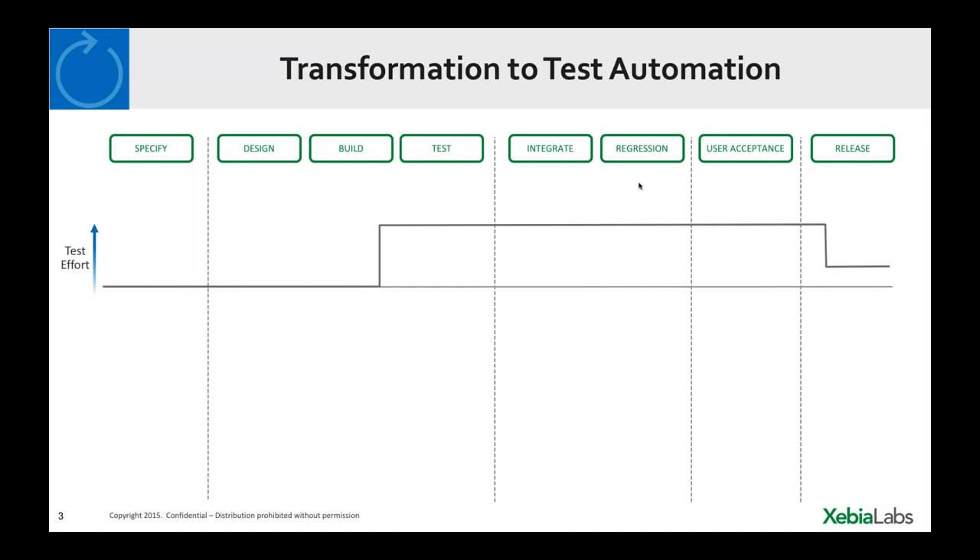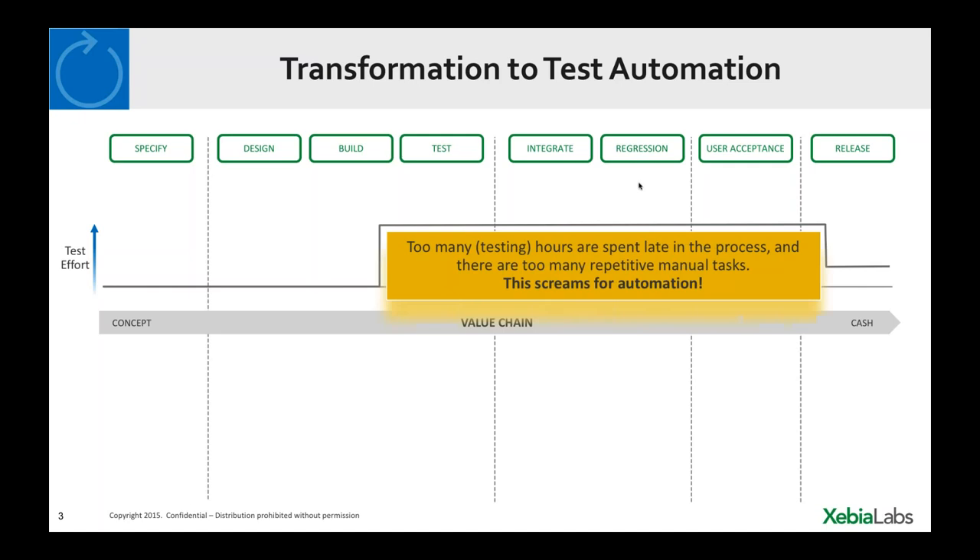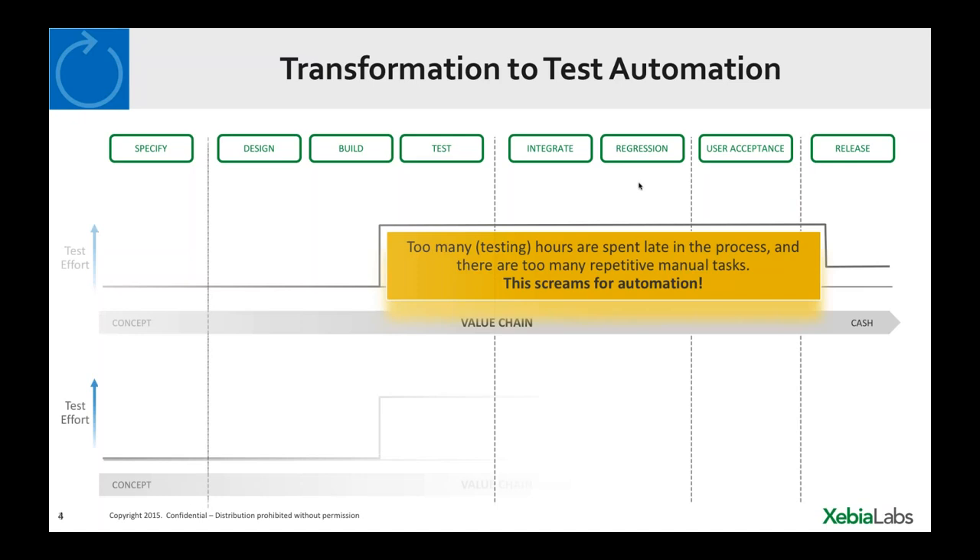We are delaying feedback in such a development process, which is a problem. To drive quality in our delivery pipeline, we need to obtain feedback as quickly as possible. Organizations are tending towards test automation, selecting appropriate tools, and changing their philosophy. The problem we're trying to address is to remove hours spent late in the process and reduce manual tasks — automation is really key. The integration and regression testing phases, in some cases performed manually, require additional efforts to prepare environments, select tests, and obtain feedback.